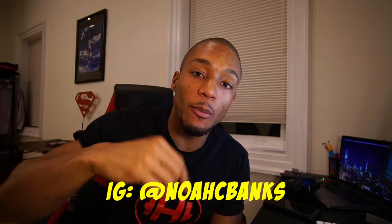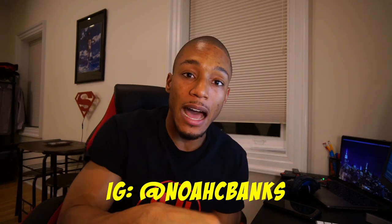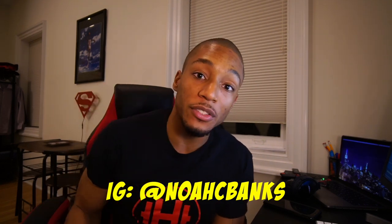Steven Cho, you are the winner of the AirPods second generation! Go ahead and message me at Noah C. Banks on Instagram, or tag me in the comments of this video and I'll make sure to reach out to you to get your address and send these to you.